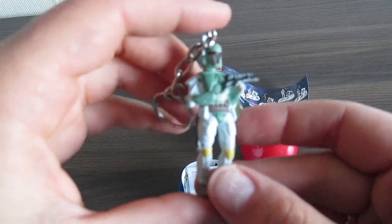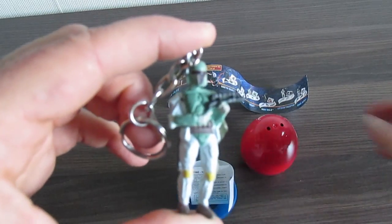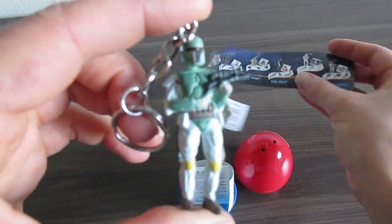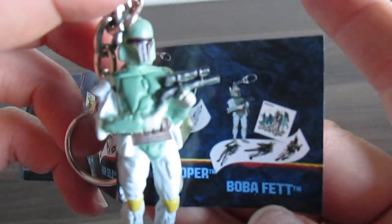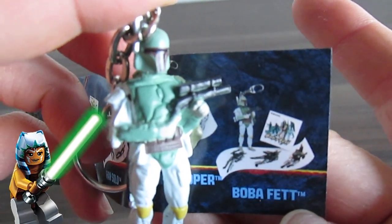Who's that? I think that's Boba Fett. Do you recognize it? Yeah, it's the same figure.